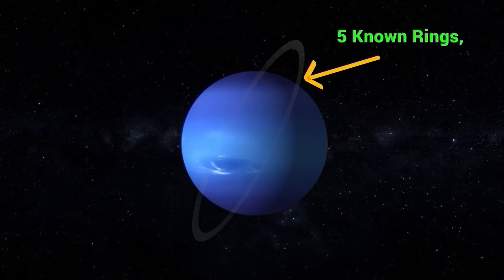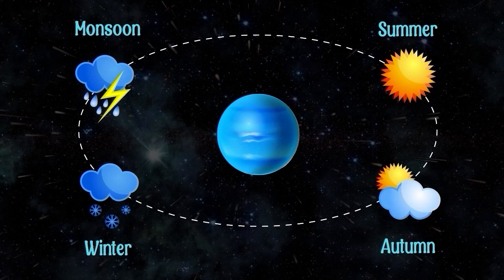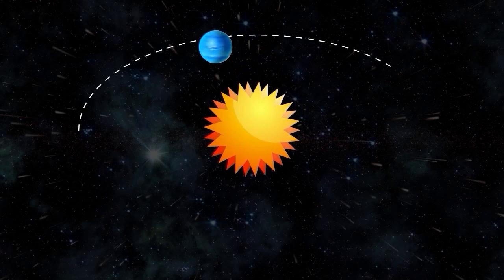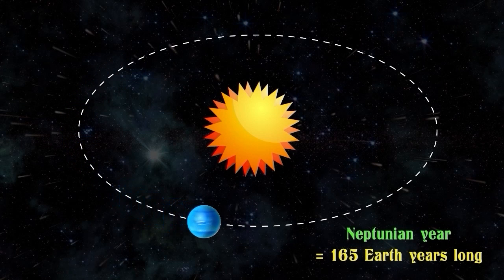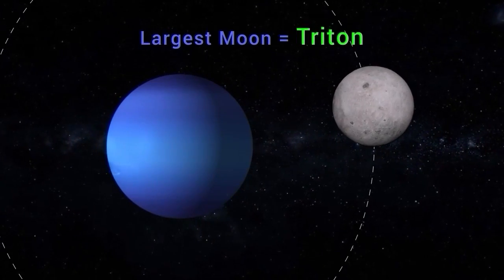Neptune has a system of five known rings, which are relatively faint and difficult to observe. Neptune experiences seasons like Earth, but they are much longer due to its distance from the Sun — a single Neptunian year is about 165 Earth years long. Neptune has at least 14 known moons, the largest of which is Triton.